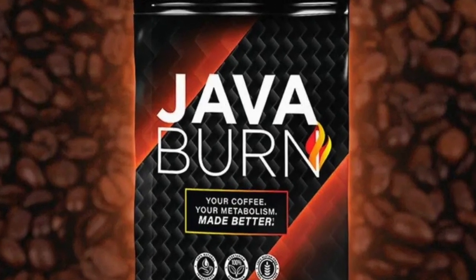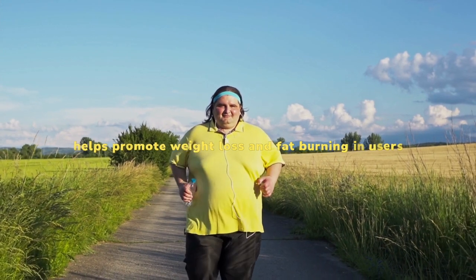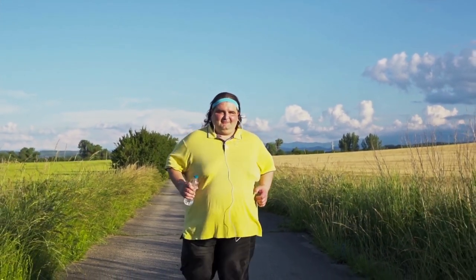What is Java Burn Powder? Java Burn is a dietary supplement that helps promote weight loss and fat burning in users. You can only buy it online on its official website.